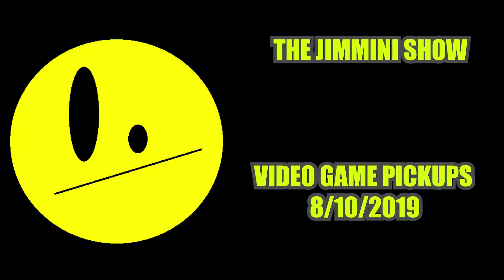Hey guys, Joe here doing a one-take video game pickup video. I don't do that very much anymore just because I'm kind of out of money these days. So if you'd like to subscribe, use my Amazon affiliate link, or consider becoming a Patreon member, that would be awesome — it will help the channel grow. Now that that's out of the way, let's talk about today's video.